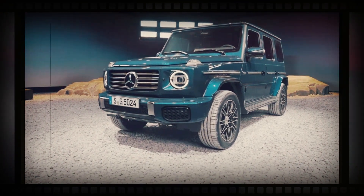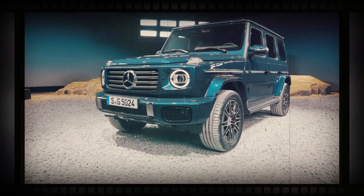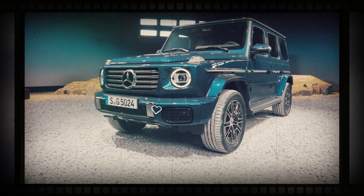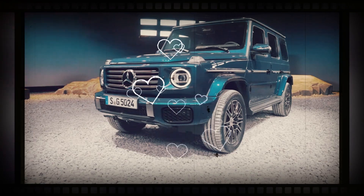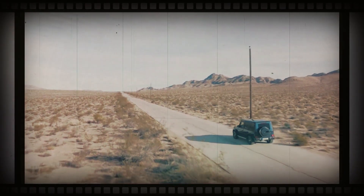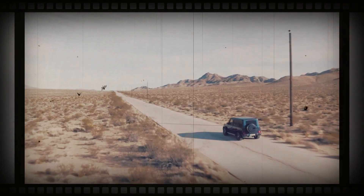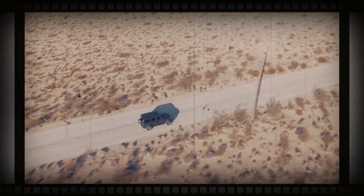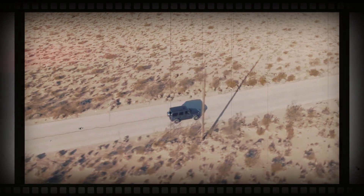However, it will be joined at the same time by the first electric G-Class — a four-motor, circa three-ton machine previously referred to as the EQG, but now set to be called the G-Class Electric or G-Class with EQ Technology. Details of the electric model are yet to be revealed, but new for the regular range is mild hybrid technology.